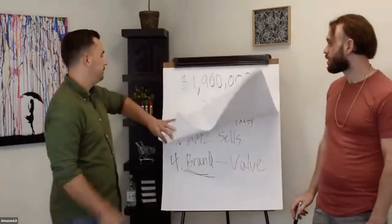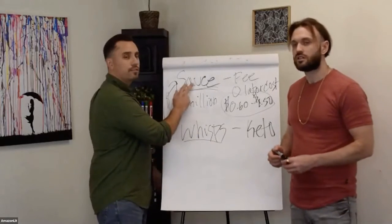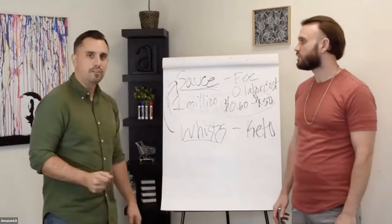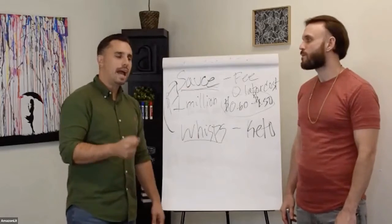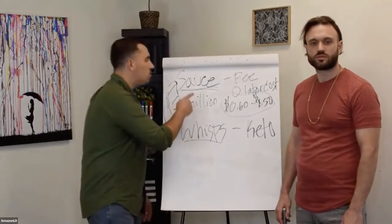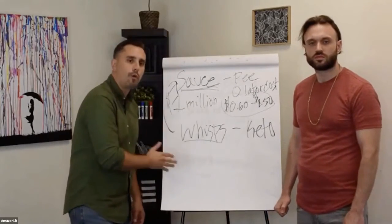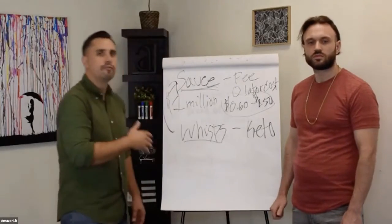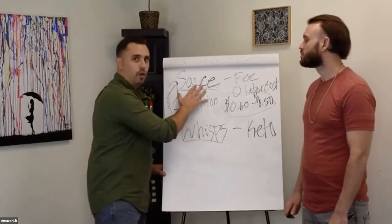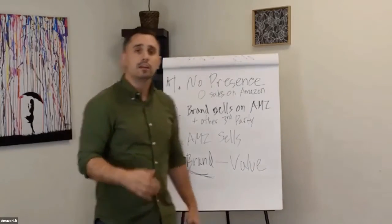And if you go back to the sauce company that we were talking about — this sauce company that brings us over a million dollars in revenue alone — they were selling themselves on it. And we had to convince them and show them that we were a better fit. And nowadays, the owner says he doesn't even know why he ever sold on Amazon, because it took away his focus from growing his product line, from growing his brand, from marketing, from all the things that he is really good at and experienced at as a professional.